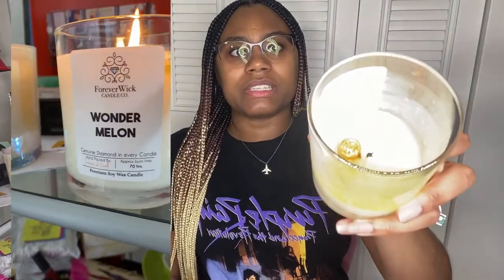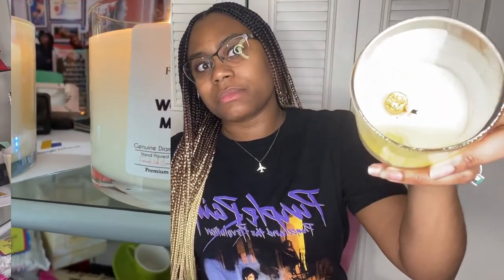Three days later! I'm back — of course I have a new shirt on. They did not lie when they said the burn time was 70 hours. I literally had to burn this candle from 8 a.m. to midnight for the past three days. This little gold thing at the bottom — I'm guessing that's where the diamond is, so I'm going to pull it out right now.